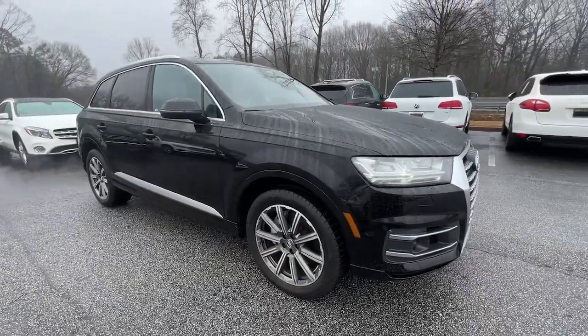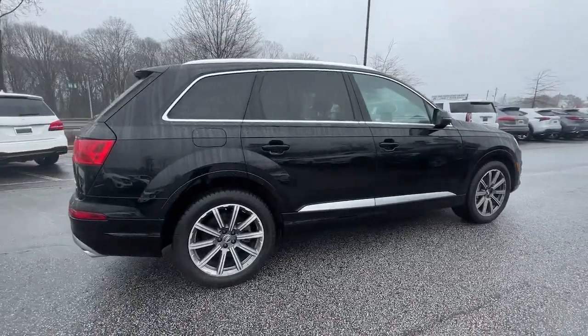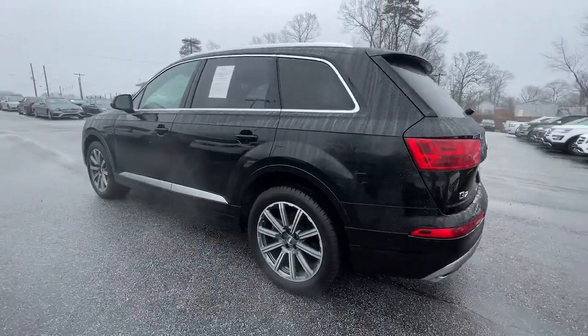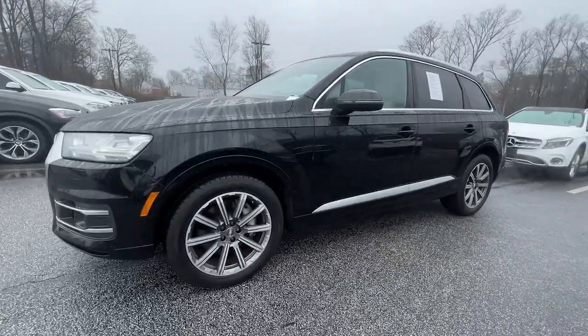Picture yourself in the 2018 Audi Q7. This vehicle is an outstanding buy with fewer than 40,000 miles on the odometer. Loaded with tech and crafted of fine materials, this impressive Q7 delivers style and substance.